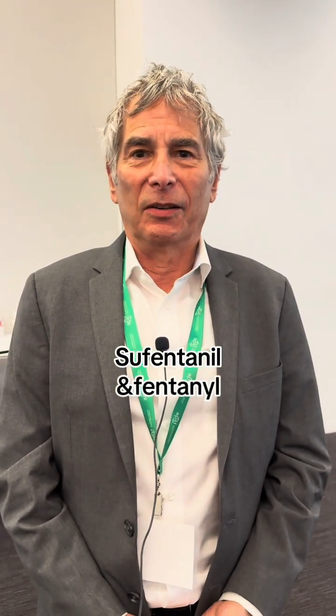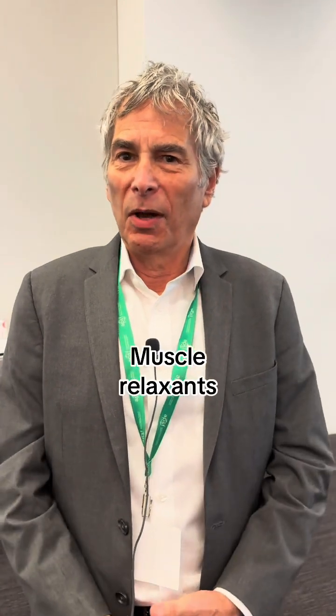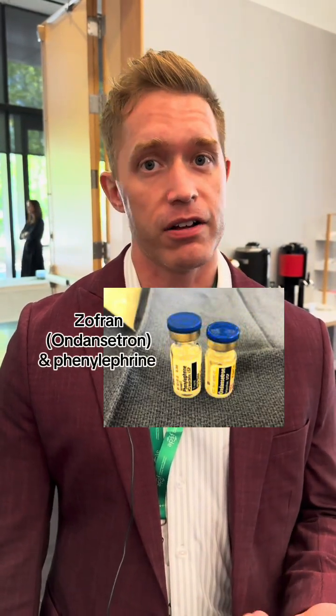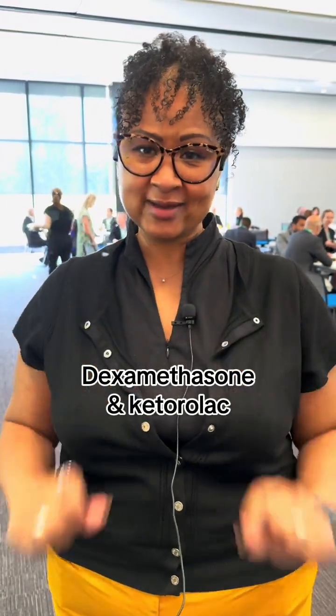I worry about all drug swaps, but several that were really problematic were giving sufentanil instead of fentanyl. Also, any problem with muscle relaxants. Four milligram vials of Zofran with my one milligram vial of phenylephrine. Dexamethasone and ketorolac, which are both in tiny little brown vials.